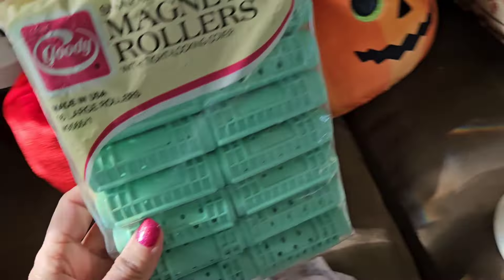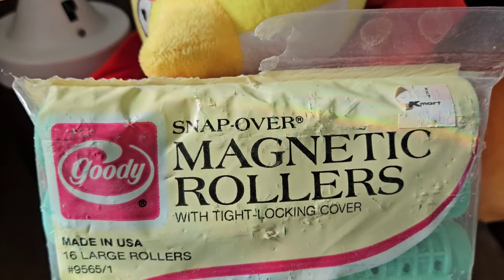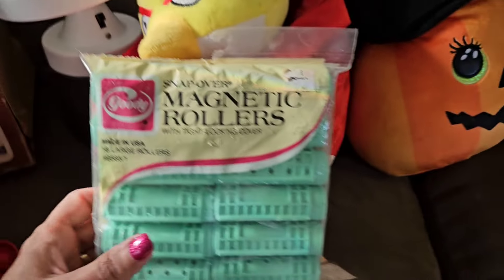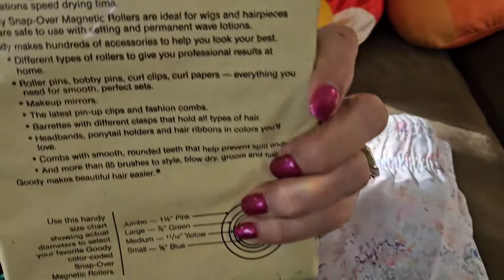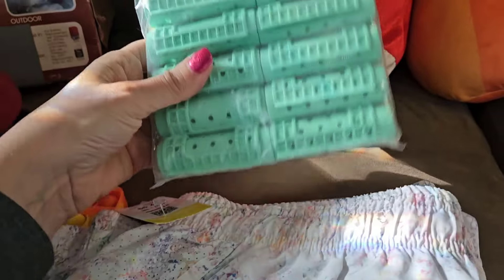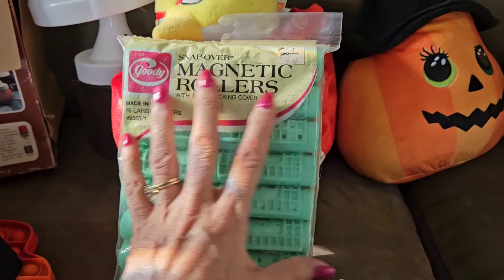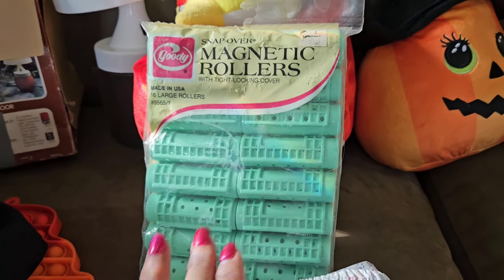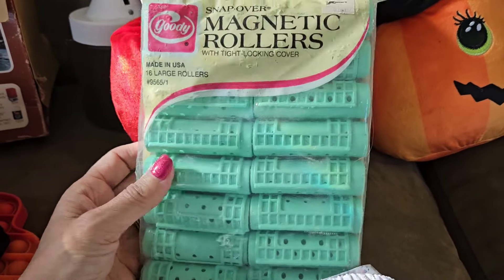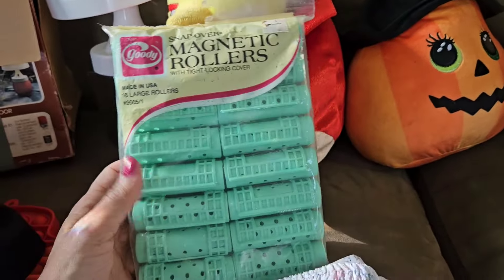Funny items — these are new old stock in the package. These are magnetic rollers, snap-over, made by Goody, made in the USA. Definitely vintage — sold at Kmart for $1.62. Still sealed, even though the top is partly torn. There was somebody who sold two of these packs for $15, and another person sold just one for $15. These come in all different colors. I was surprised at how many are listed and sold on eBay, so I'm expecting to get $15 for them.